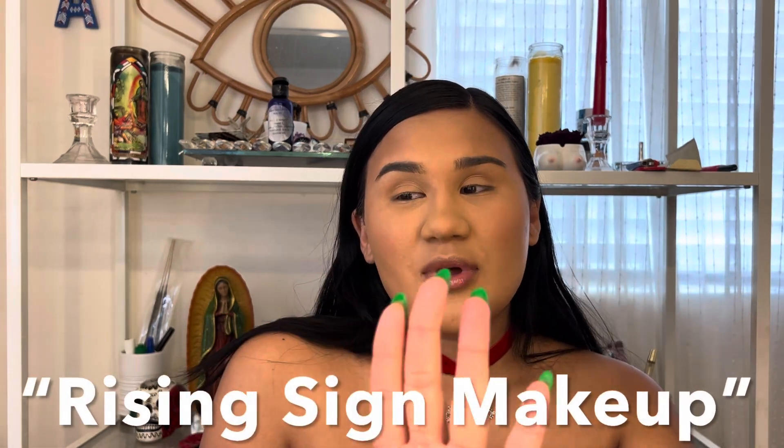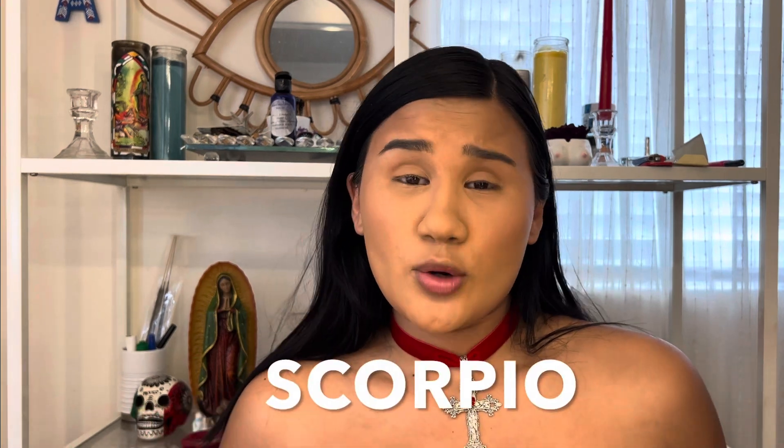I saw on TikTok this trend — do your makeup like your rising sign. I'm not so great with all that stuff, but I think my rising sign is Scorpio. I looked it up and it's dark and seductive, so I was like, you know what girl, let's do a dark seductive look!